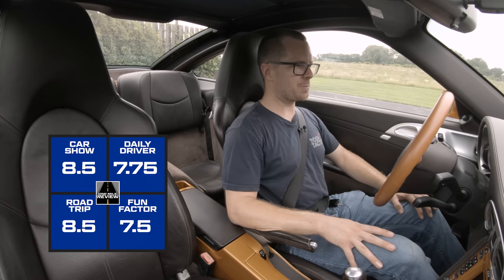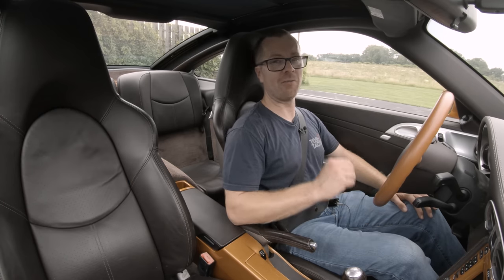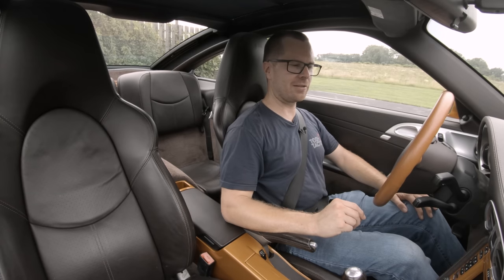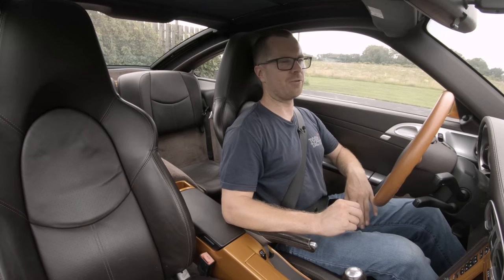Now it's time to hop into the 2012 997.2 Targa 4 and find out what's different about it, how it drives differently, and what its ratings will be.